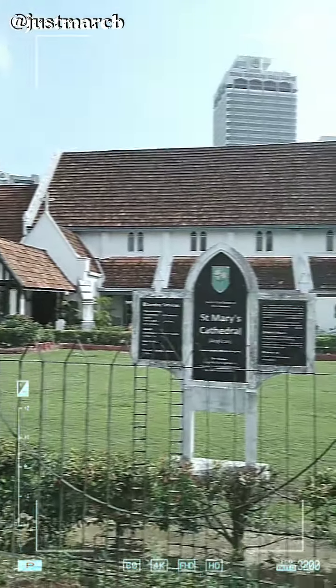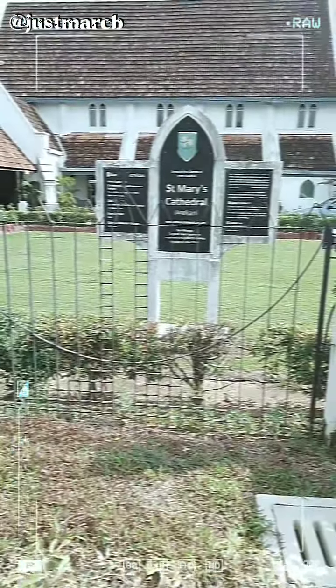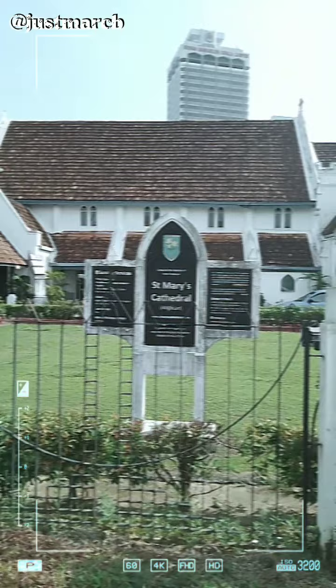St. Mary's, Merdeka Square. Unfortunately, we were not able to get inside the church due to strict protocol.